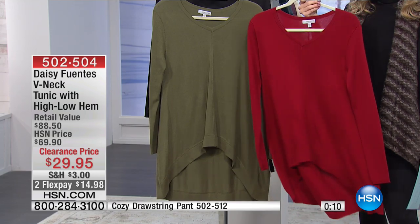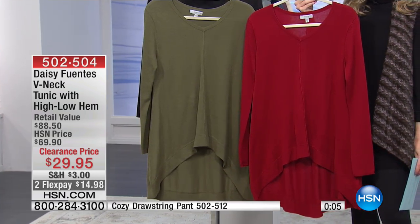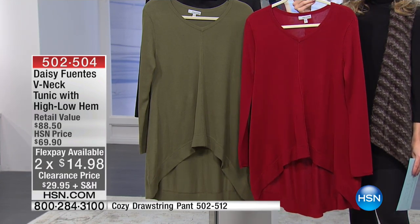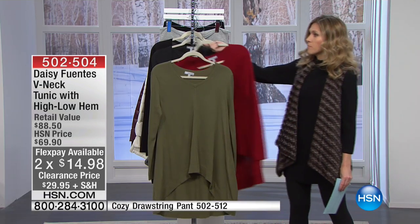Look at the movement and flow — beautiful, rich, warm colors. It's $29.95 and on flex it's less than $15. I like the v-neck because you can add a statement necklace and show a little bit of v-neck.